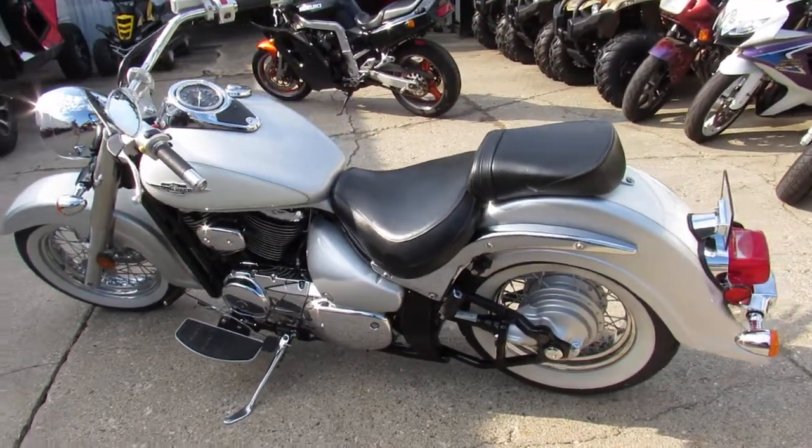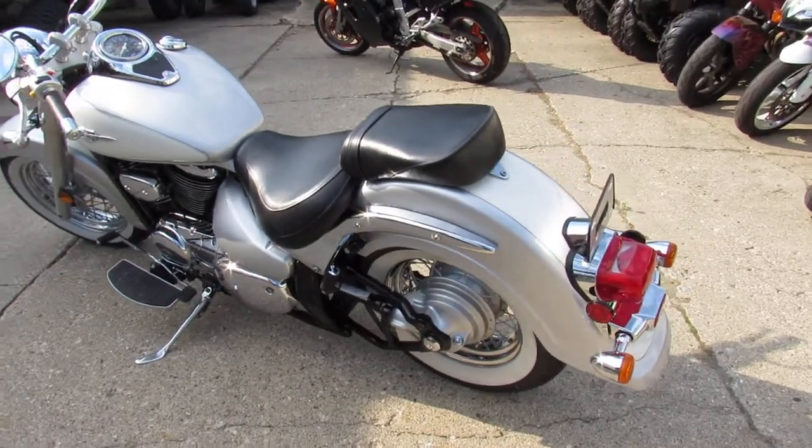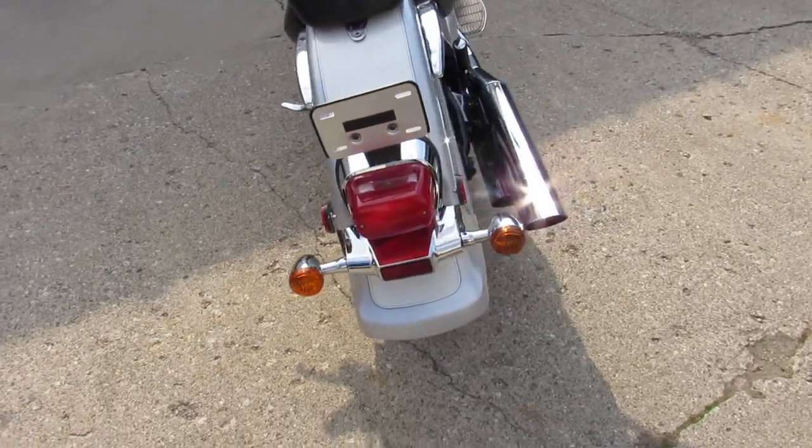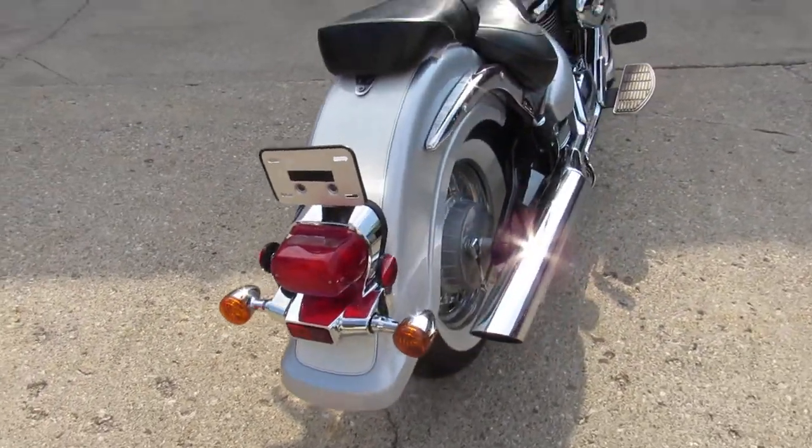Look at that chrome — impeccable. All stock, no modifications, just the way it came out of the box. It's a nice, nice motorcycle.